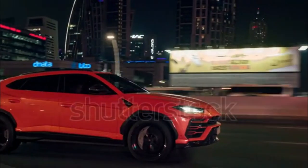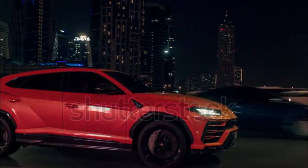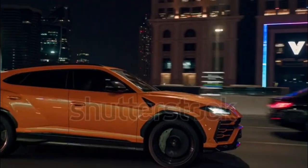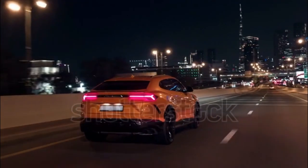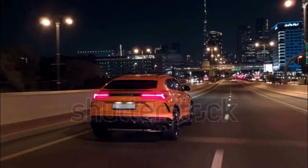The Urus is powered by a 4.0-liter twin-turbo V8 tuned by the brilliant engineers at Porsche Motorsports. In this application, it's been tuned to deliver 641 horsepower and 627 pound-feet of torque, which makes the Urus more powerful than Lamborghini's own Huracán. The V8 is paired with an 8-speed automatic sending power to all four wheels.